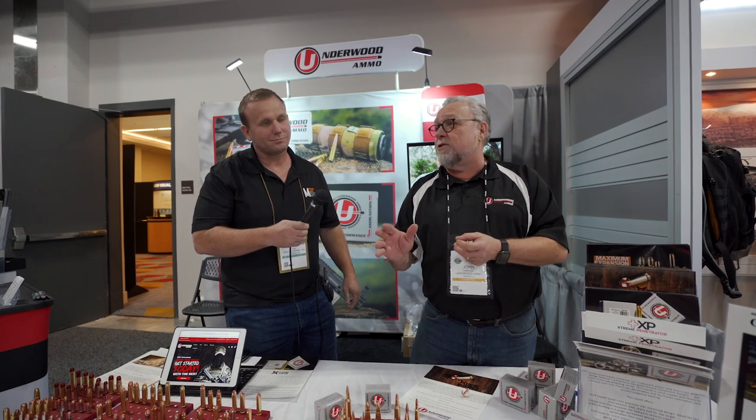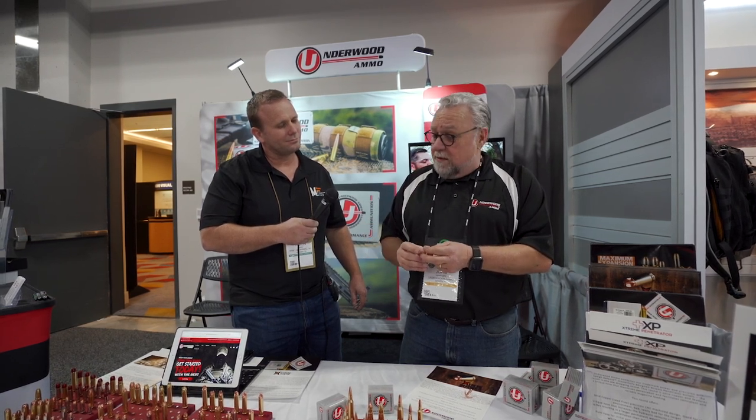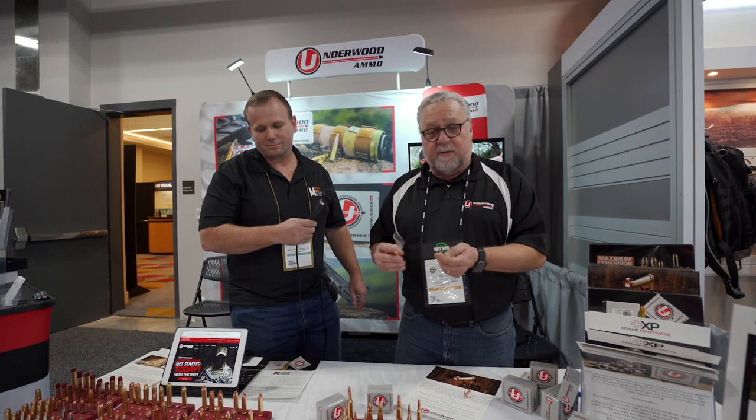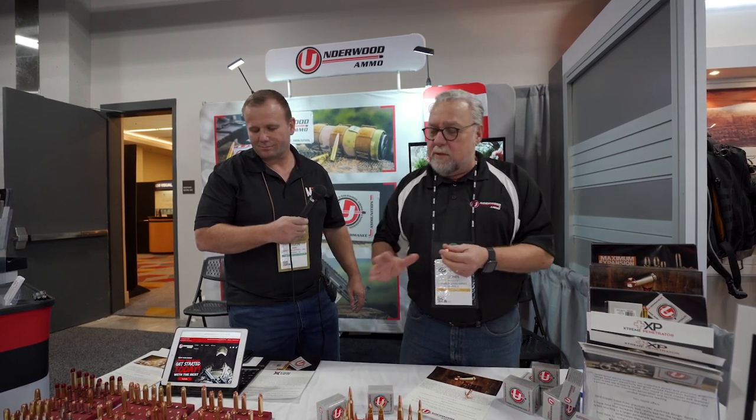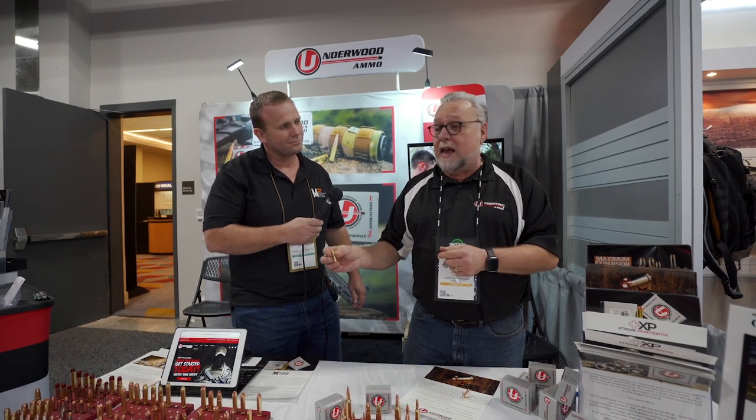There are two basic models. One is more of a penetration round. It performs very consistently, and in all of our tests, they are very predictable at the penetration rate. So a very stable, solid round — very effective for self-defense and for hunting.